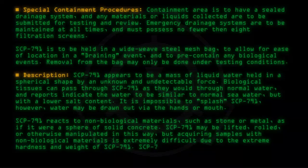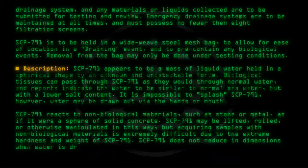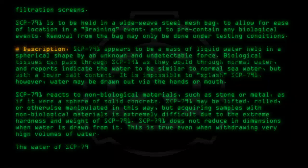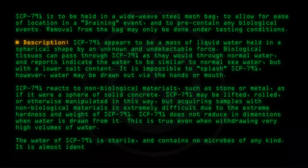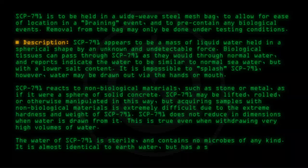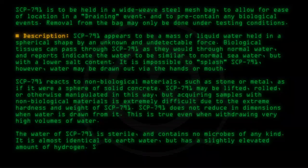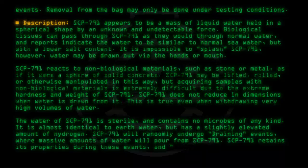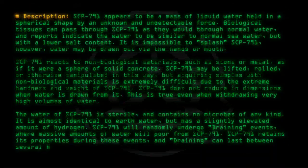SCP-791 does not reduce in dimensions when water is drawn from it; this is true even when withdrawing very high volumes of water. The water of SCP-791 is sterile and contains no microbes of any kind — it is almost identical to earth water but has a slightly elevated amount of hydrogen. SCP-791 will randomly undergo draining events, where massive amounts of water will pour from SCP-791. It retains its properties during these events, and draining can last between several hours to four months.